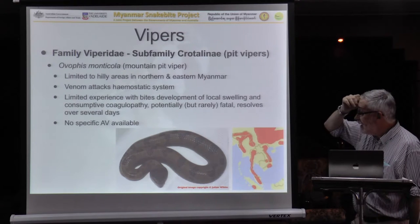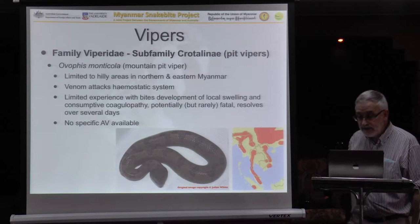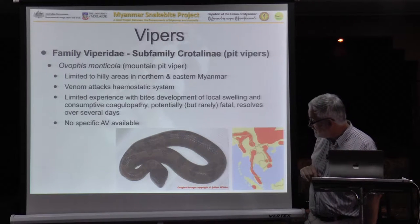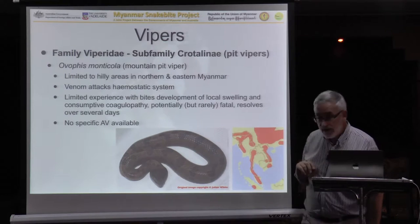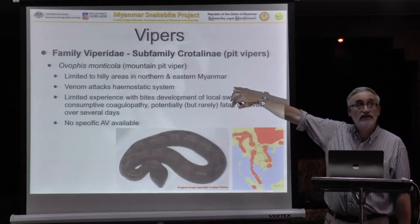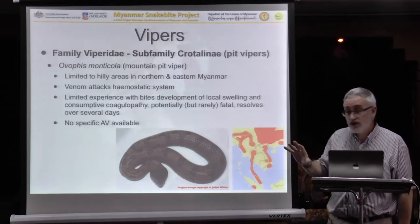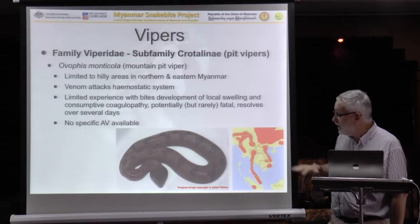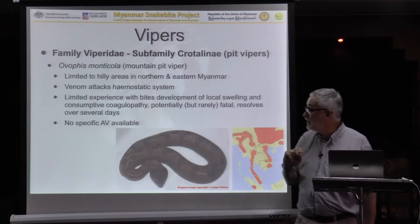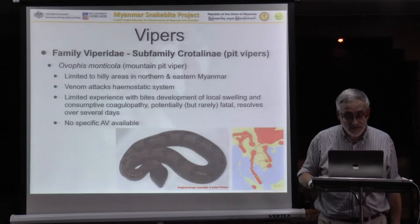Here we have the mountain viper, Avofus montecola. It has a very limited range in your country, mainly in mountainous areas. We don't know how many bites this causes. We know it can attack the haemostatic system, but there are very few records of bites in the literature from anywhere in its range. We think it can cause local swelling and coagulopathy and has the potential to be fatal. There is no antivenom available.